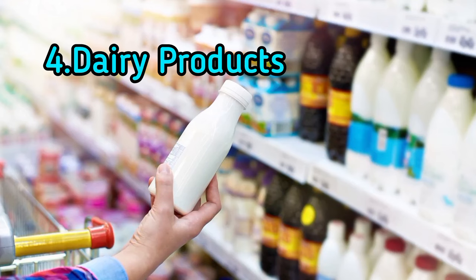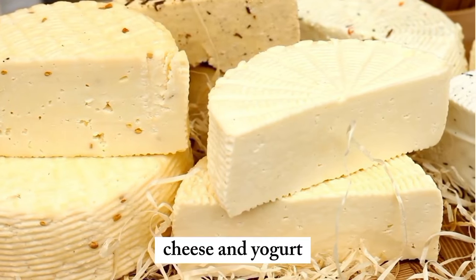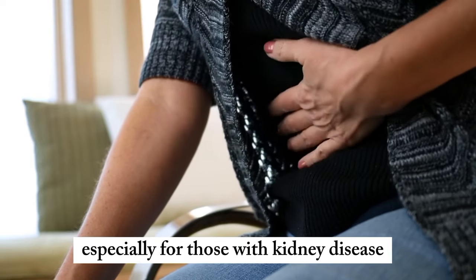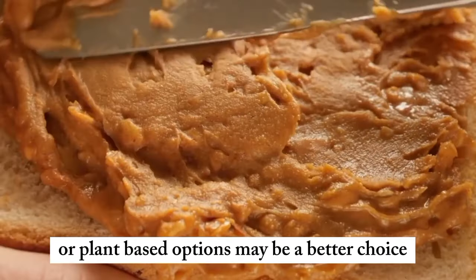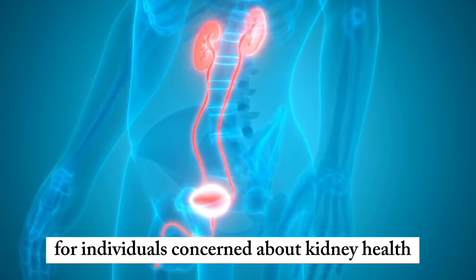4. Dairy products. Dairy products such as milk, cheese, and yogurt are high in phosphorus and can be challenging for kidneys to process, especially for those with kidney disease. Exploring low-phosphorus alternatives or plant-based options may be a better choice for individuals concerned about kidney health.